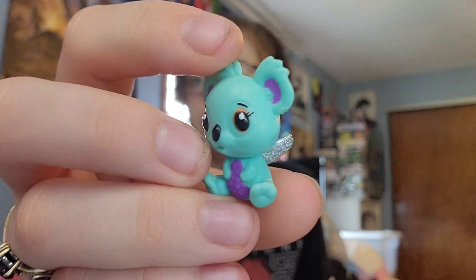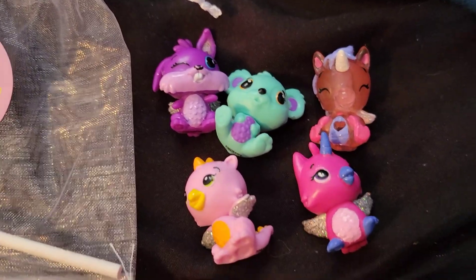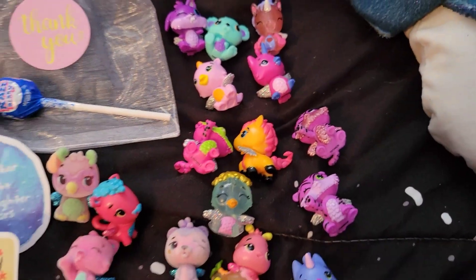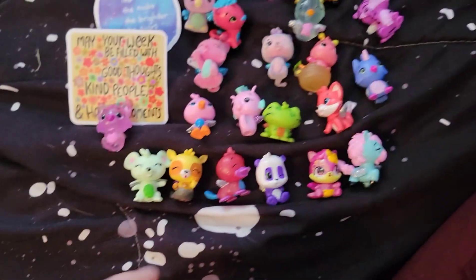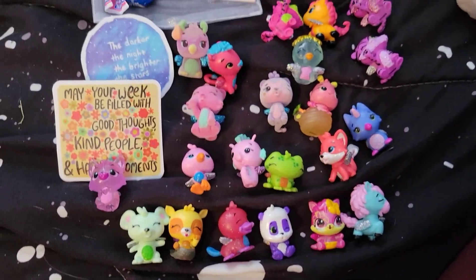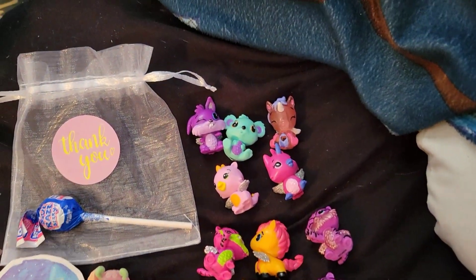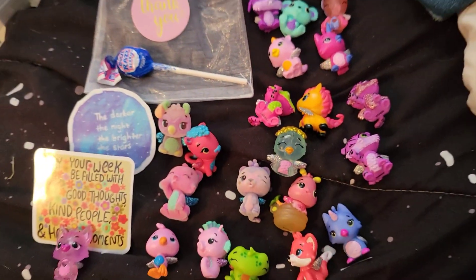So here's a closer look at everything that we got in today's video. Definitely let me know which one was your favorite down in the comments — you know I loved the alicorns, I think this one was my favorite. Let me know yours, I'd love to hear from you. Thank you guys so much for watching, and I can't wait to see you in a new video soon — bye!